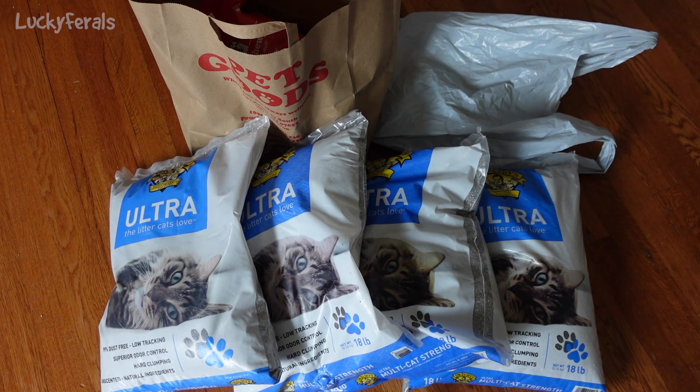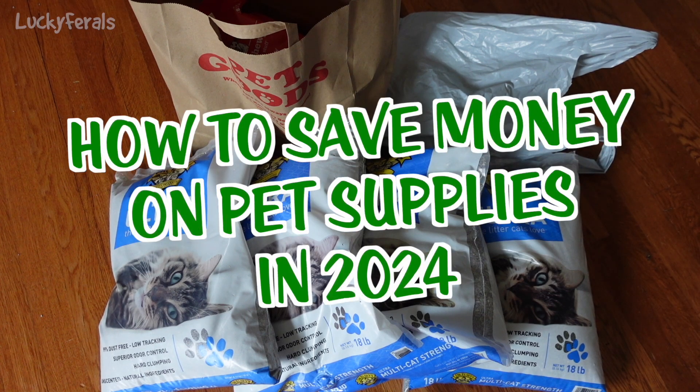I just got back from the store and I want to talk about how to save money on pet supplies in 2024.